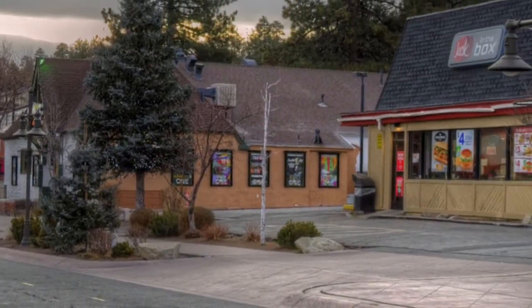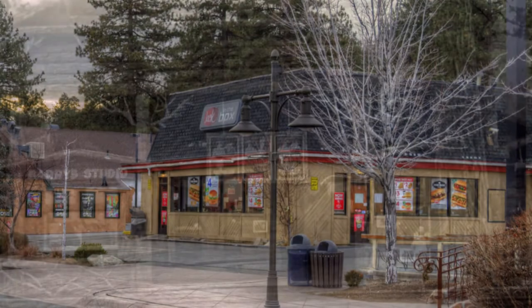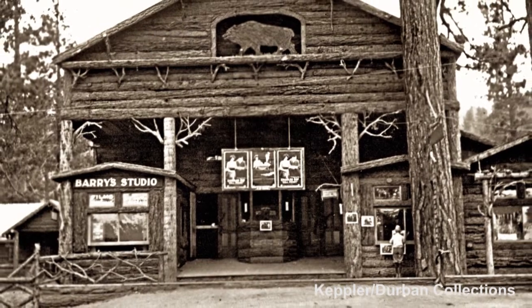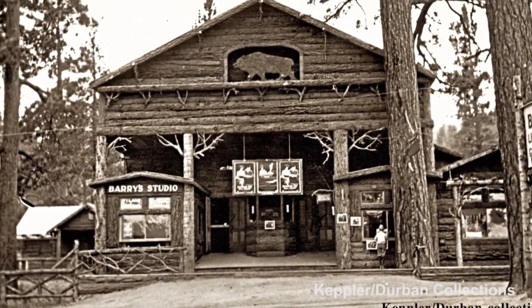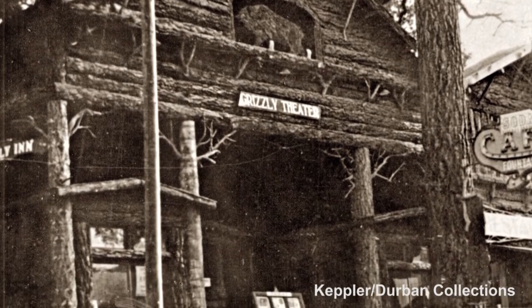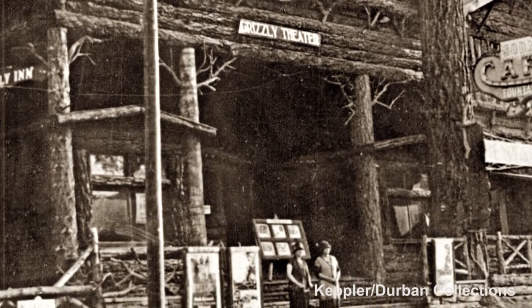Next door to the old pavilion, this is what we have here today, and this is what you would have seen in 1920. This huge building was the Grizzly Theater, built by Frank Johnson in 1920. It was the only theater in the whole Big Bear Valley at the time, and there's an interesting story told by Beatrice Petter, recognized as Big Bear's very first historian.